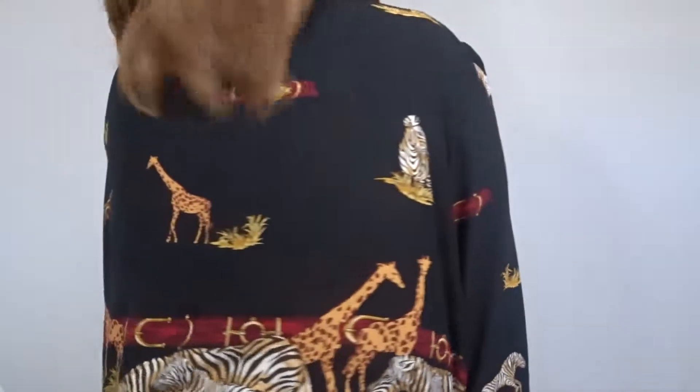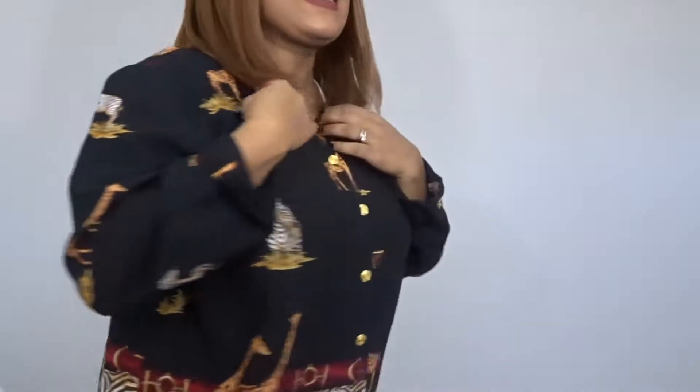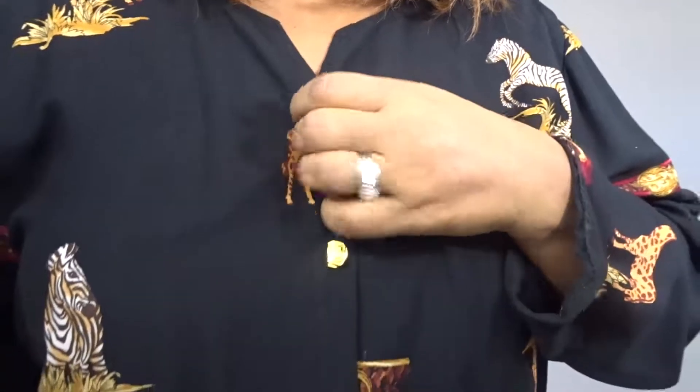giraffes, lions — and I'll even do a close-up so you can see it. It even has all the print on the back as well. I like the cut in the chest part and also the gold button details.